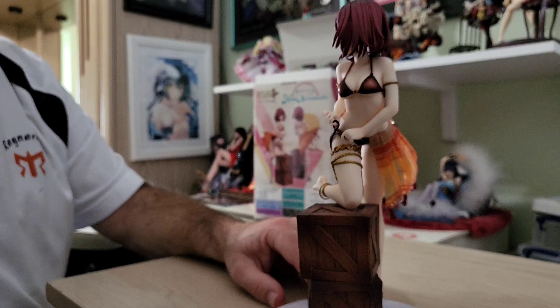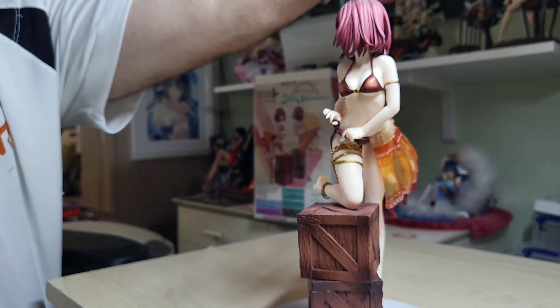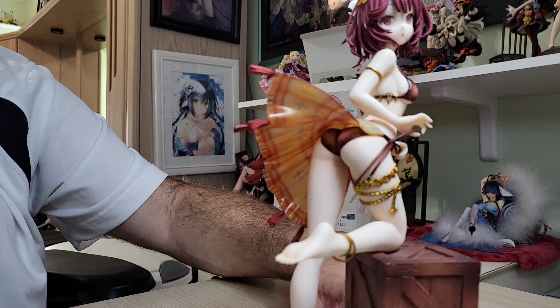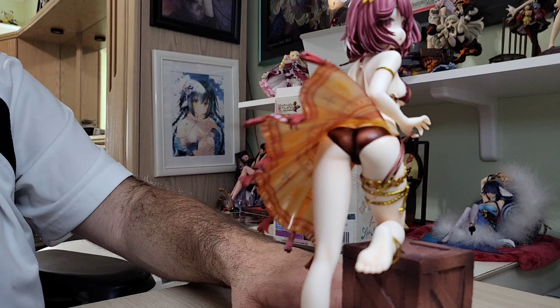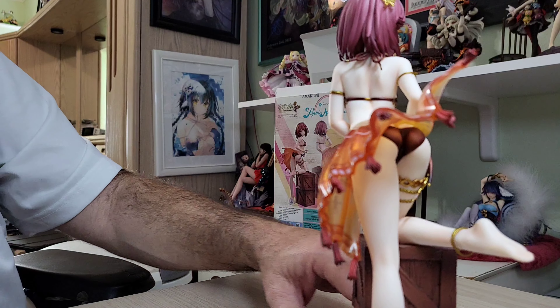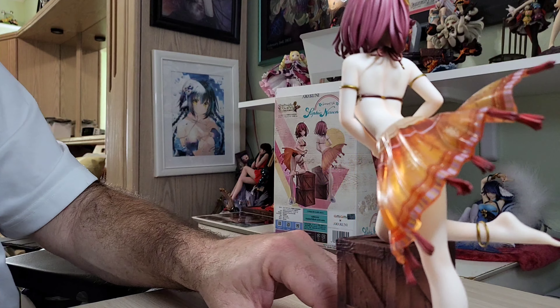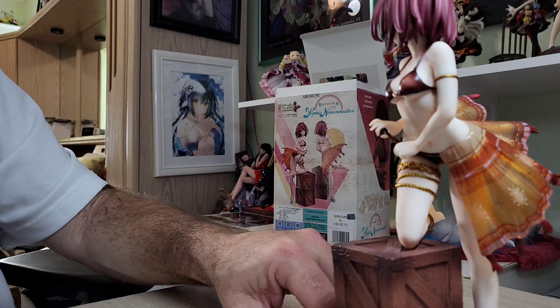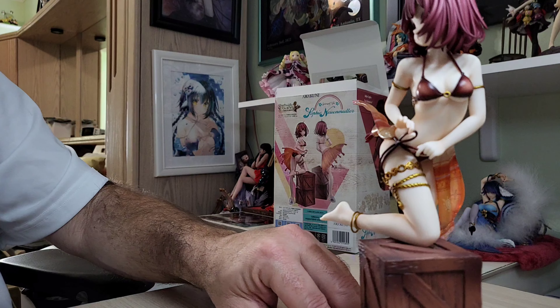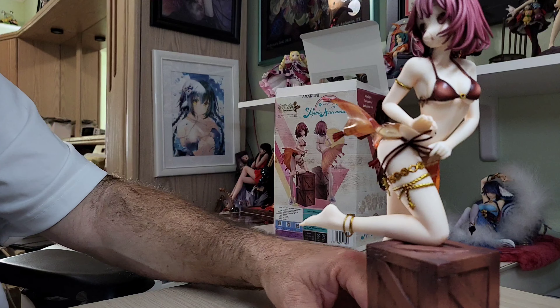I'll do an addendum clip where I zoom in even a little bit more, because this is just superb detail. Amakuni knocked it out of the park again. She looks amazing. Absolutely amazing.